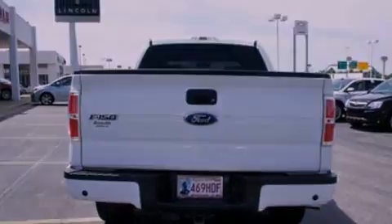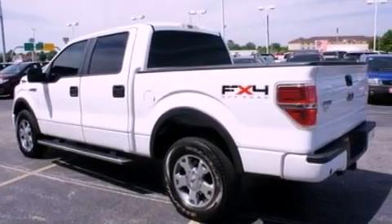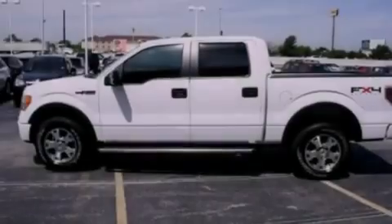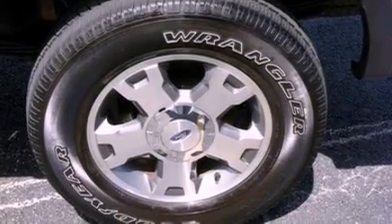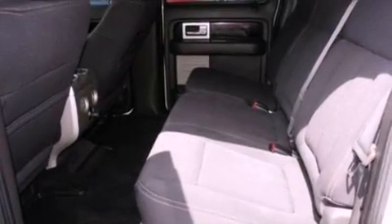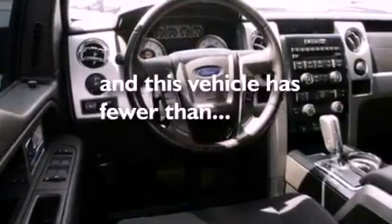Features include a double wishbone independent front suspension, a low tire pressure indicator, traction control and stability control systems, automatic locking wheel hubs, an engine immobilizer theft deterrent system, 12 volt power outlets, an anti-lock braking system, side curtain airbags, full power accessories, and this vehicle has fewer than 70,000 miles on the odometer.